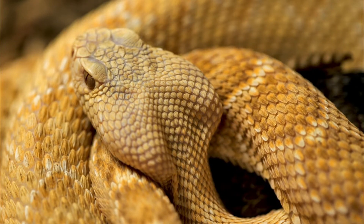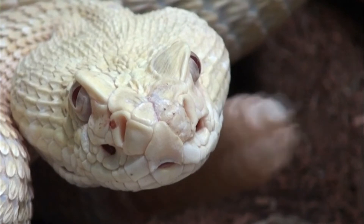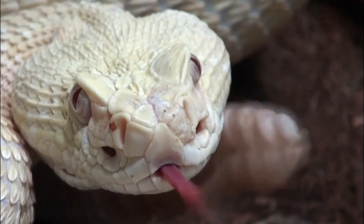Number 3: Competition. In some areas, Diamondback rattlesnakes might have to compete with other snake species or predators for limited resources such as food, shelter, and suitable basking spots.